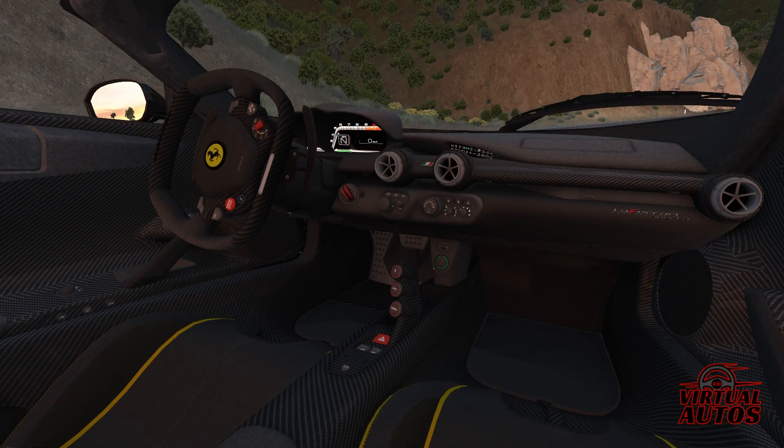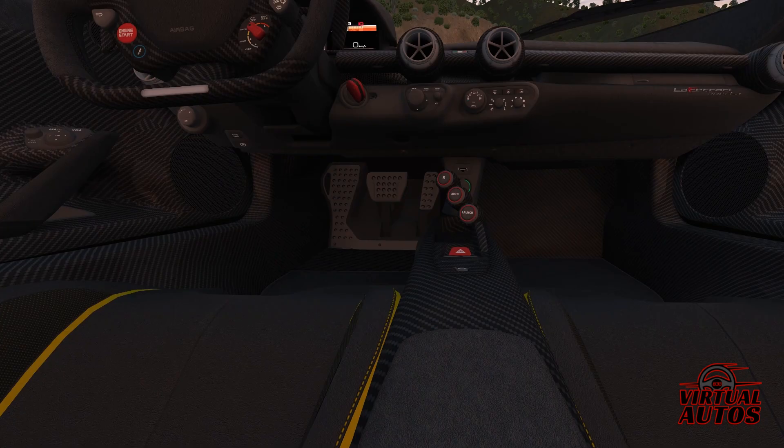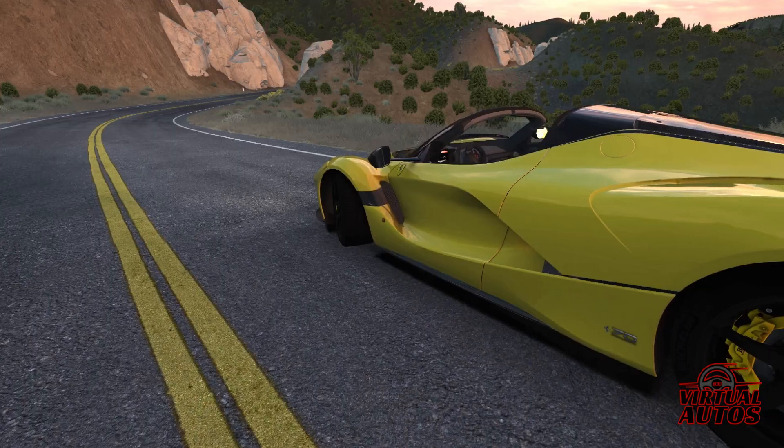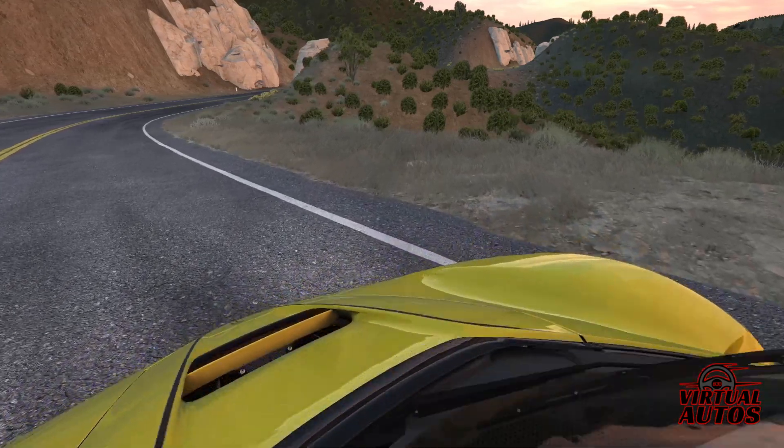Inside, the Aperta cocoons its passengers in luxury, with a cockpit designed to immerse them in pure driving pleasure. Every inch, every material, speaks of Ferrari's commitment to unparalleled craftsmanship.